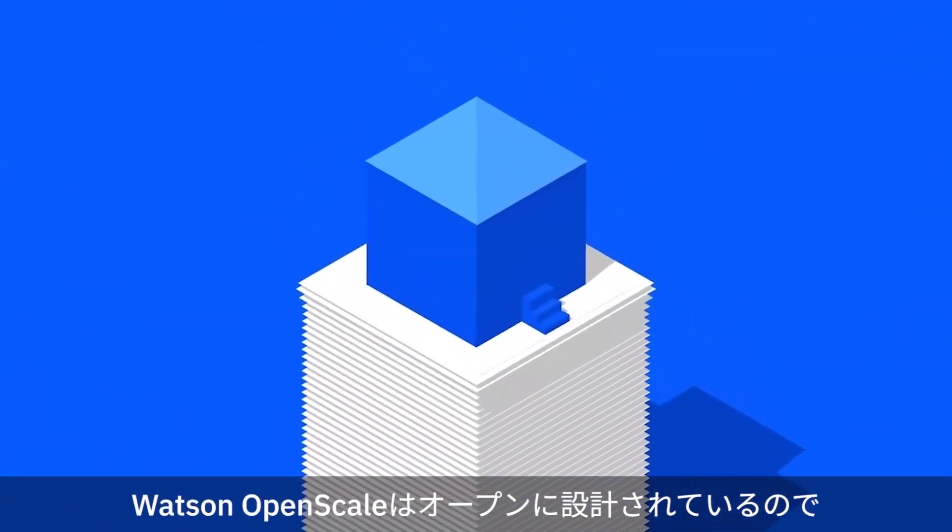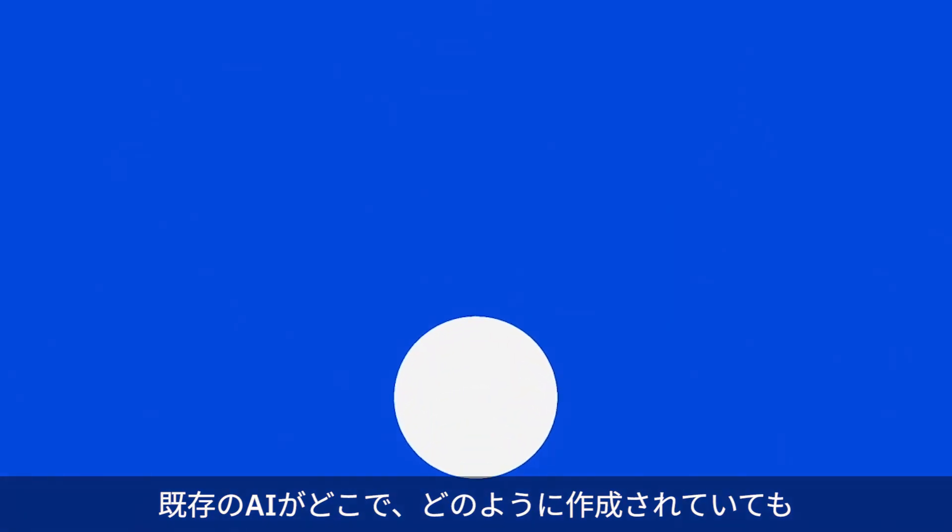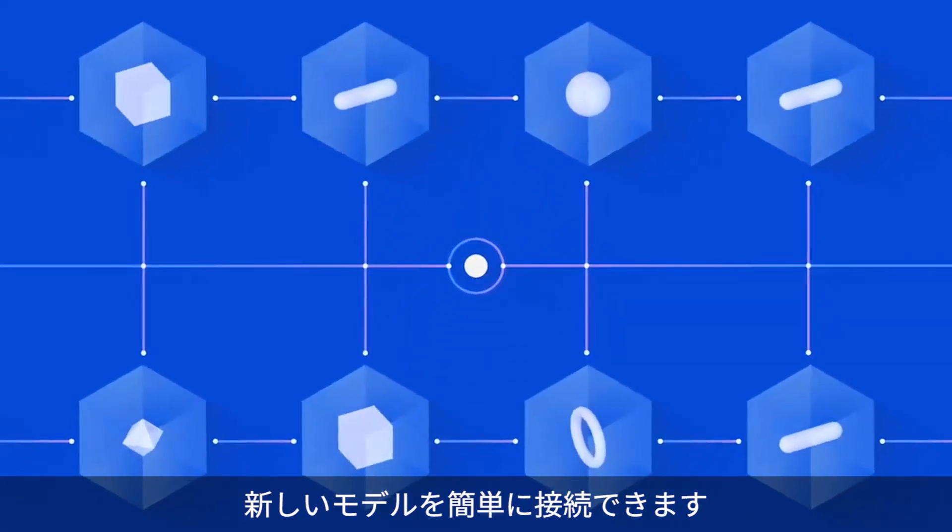And since Watson OpenScale is designed to be open, you can easily connect new models, no matter how or where your existing AI was built.